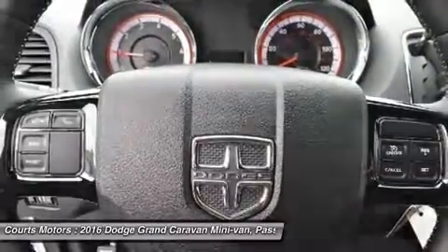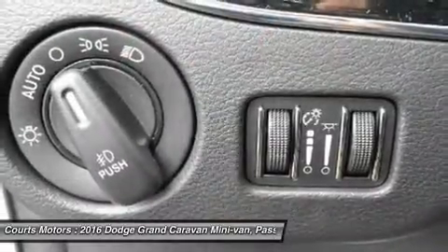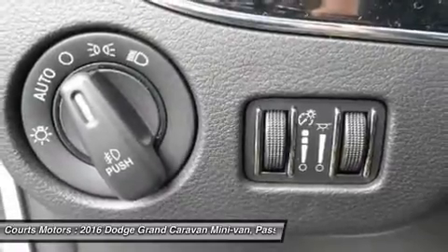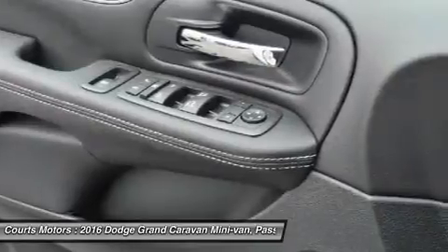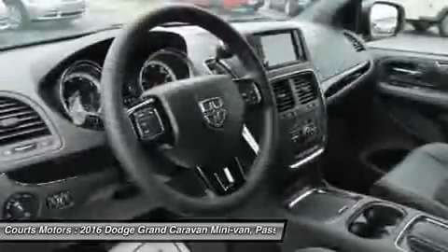With a 283-horsepower, 3.6L Pentastar V6 under the hood, paired with a 6-speed automatic transmission, you'll get a generous EPA-estimated 25 mpg highway.